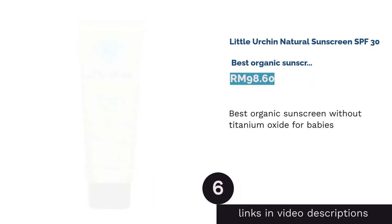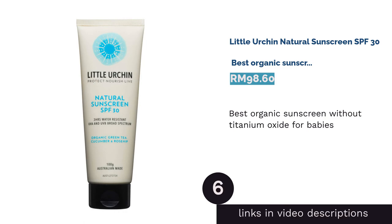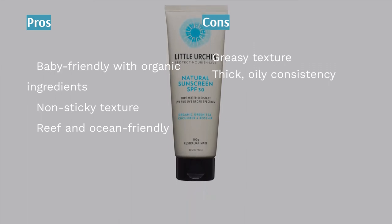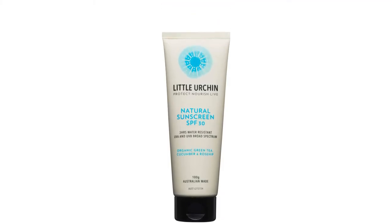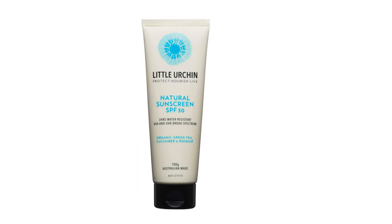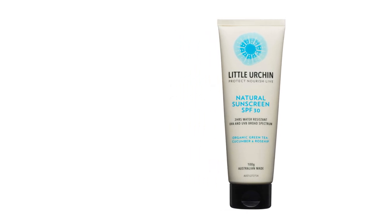The next product in our list is Little Urchin Natural Sunscreen SPF 30 — best organic sunscreen without titanium oxide for babies. Another Australian-made and owned product, Little Urchin is fit to be used for babies over six months of age to adults with sensitive skin. Their SPF 30 sunscreen provides UVA and UVB broad-spectrum protection from the sun, in addition to being three-hour water-resistant. Swim, play or even when you're just having some me-time by sunbathing — they've got you covered.